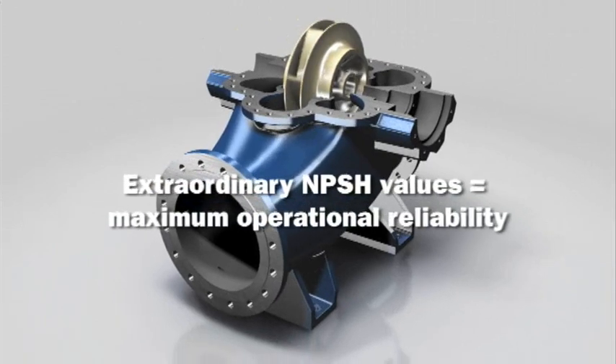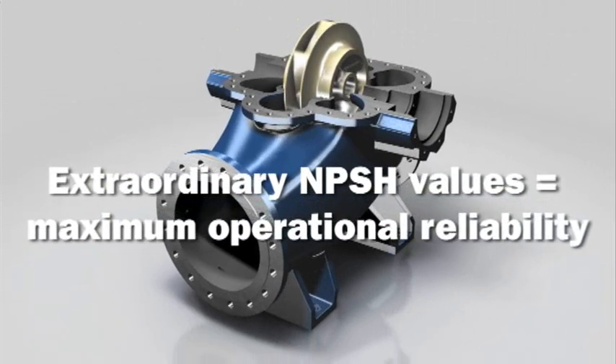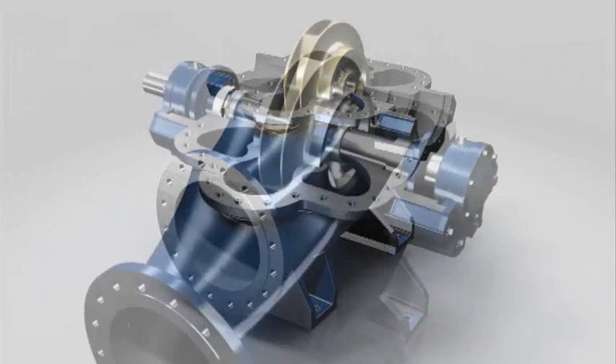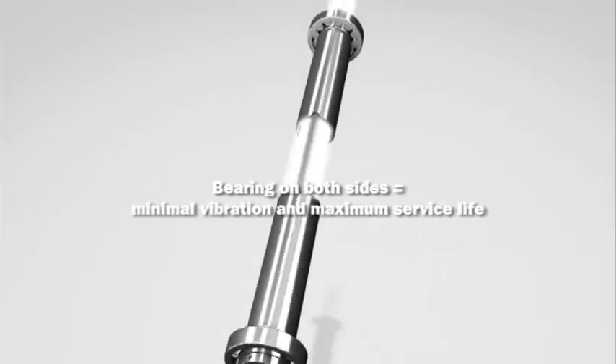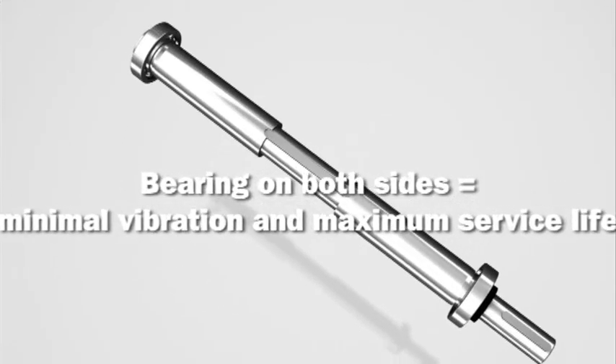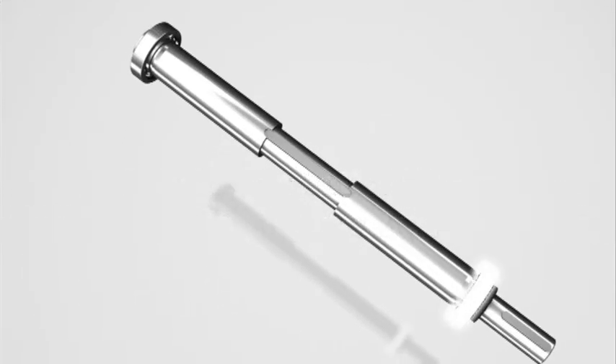The computer-optimized flow channel and extra-large impeller inflow areas ensure inflow rates are ideal, while delivering great suction characteristics and an extraordinary NPSH value. The short drive shaft is guided on large, lubricated bearings on both sides, providing greater stability, quieter operation, lower vibration, and therefore a long service life.